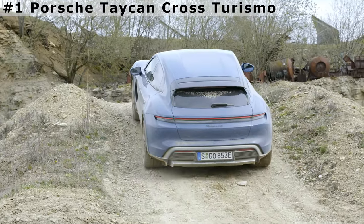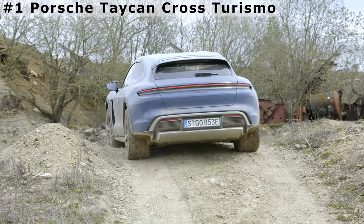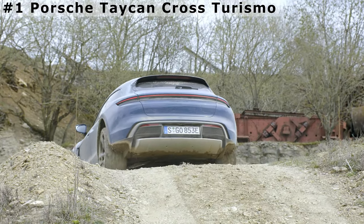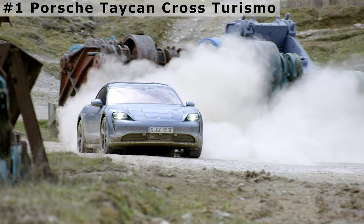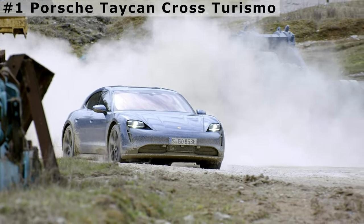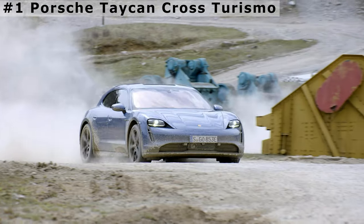The range is around 227 miles with the larger 83.7 kWh battery, which is what every wagon variant uses. Since the Cross Turismo shares the sedan's 800-volt architecture, it can charge its battery from 5 to 80% in as little as 22.5 minutes. Prices start at $93,000.